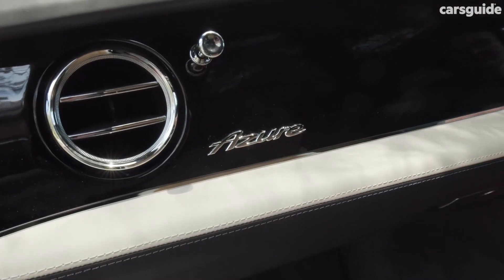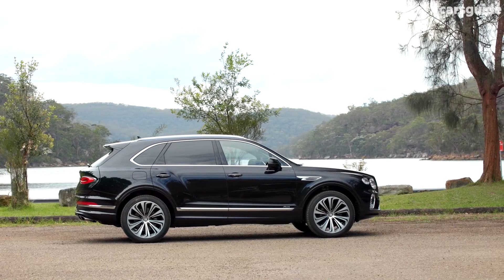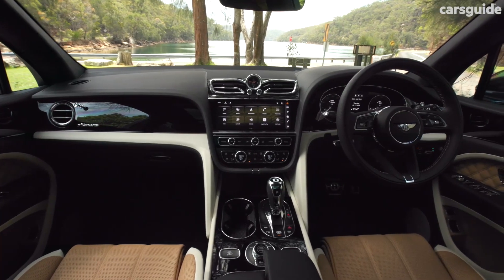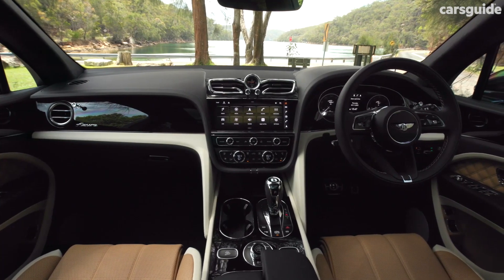symphony of rich leather, gleaming wood accents, and handcrafted details. Bentley offers extensive customization options, allowing you to tailor the interior to your exact taste. Seating configurations range from four individual seats to a traditional three-person rear bench, ensuring comfort for all passengers.